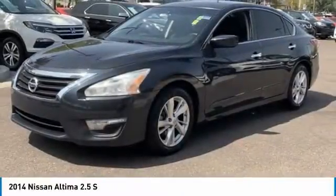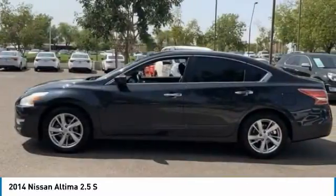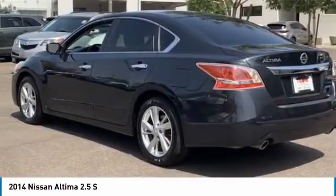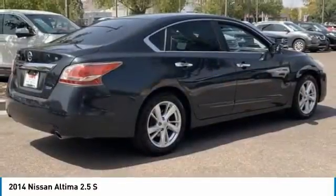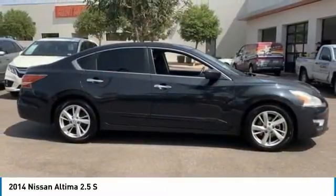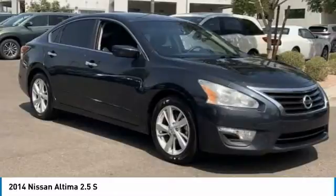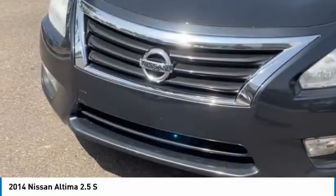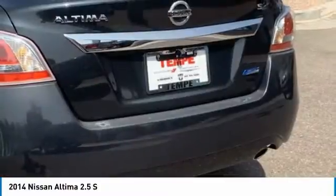Looking for the right vehicle? Check out the 2014 Altima. The Nissan Altima offers advanced features to make life easier, including push-button ignition, which comes standard. Combine that with a powerful engine and standard airbags and over 5,000 quality and performance tests, and you'll see the Nissan Altima is ready to drive and built to last.